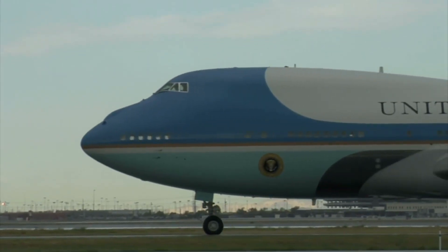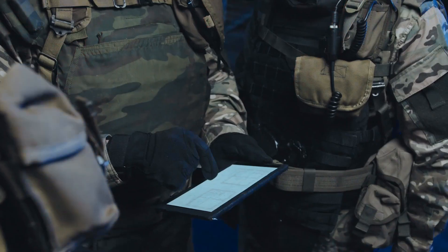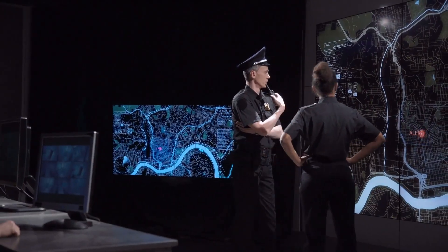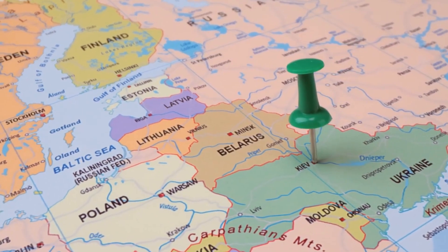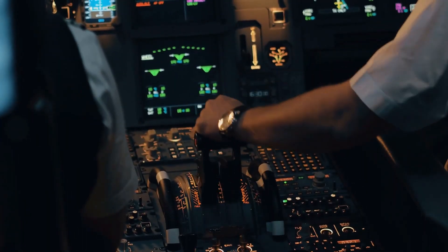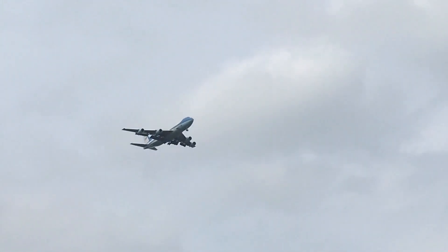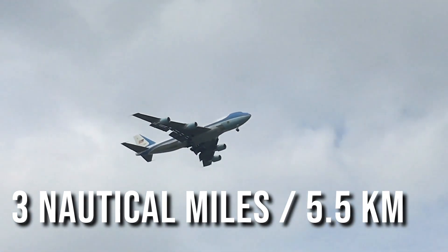Every flight of Air Force One, whether it's a short trip to New York or a long-haul journey around the world, is treated as a meticulously planned mission. Every detail is carefully considered, including alternative taxi routes to account for any possible disruptions. During the flight, Air Force One maintains its own designated airspace, and non-presidential aircraft must maintain a distance of three nautical miles, or approximately five and a half kilometers, from it.